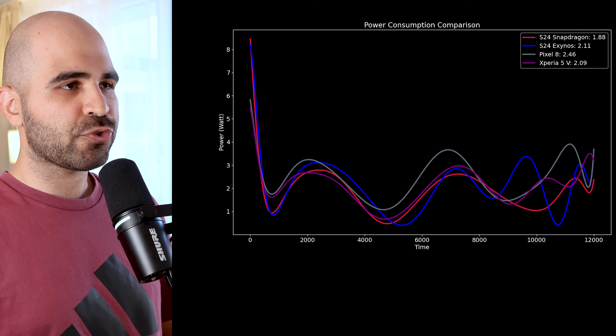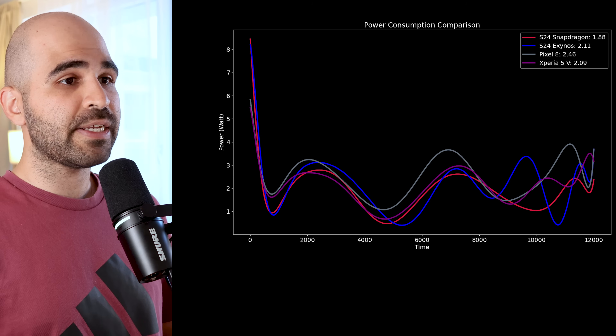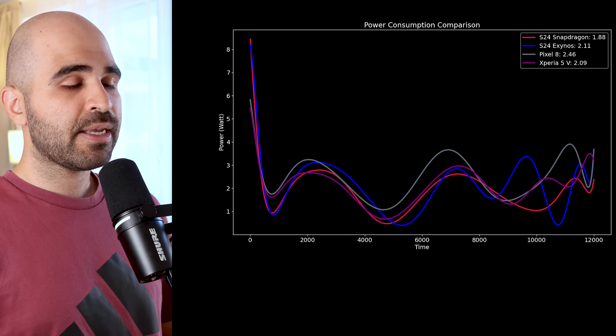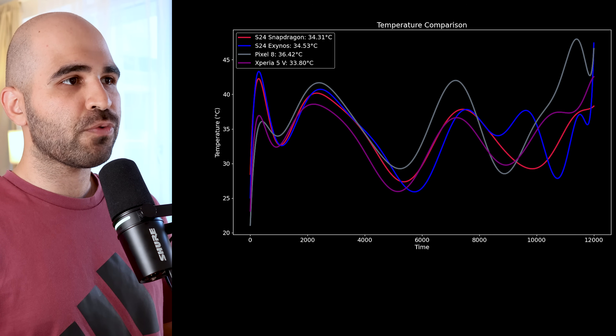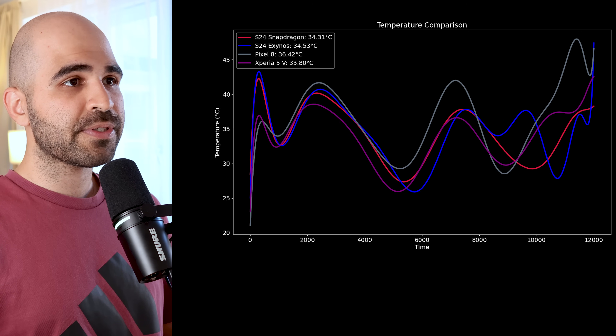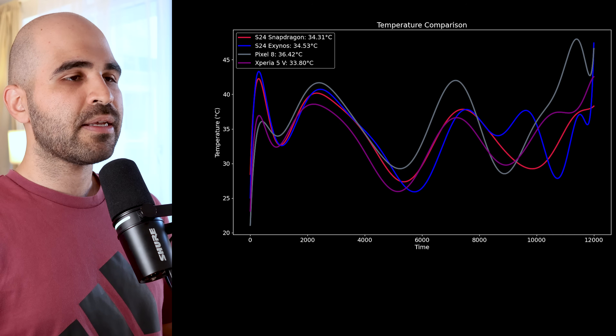Before ranking the phones, let's look at the power and temperature charts. In the first chart, you can see power drawn in watts over time. The highest average power draw is the Pixel 8 at 2.46 watts, followed by Exynos at 2.11 watts, Xperia at 2.09 watts, and S24 Snapdragon at the most efficient 1.88 watts. Since Xperia's thermals were good and it never dimmed its screen, it drew more power throughout. In the second chart showing temperature over time, the Pixel 8 averaged an extreme 36.4°C, followed by S24 Exynos at 34.5°C, S24 Snapdragon at 34.3°C, and Xperia 5 Mark 5 at the coolest 33.8°C.